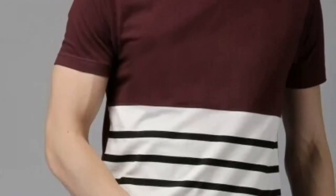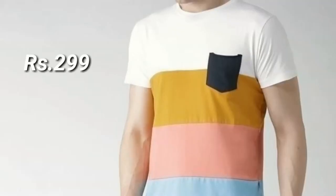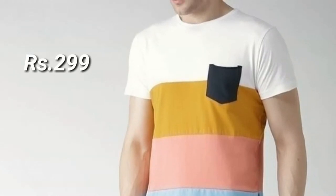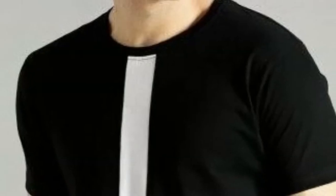First up, let's talk about the fabric. The 150 grams per square meter weight ensures a perfect balance — not too heavy, not too light. It's just right for any occasion. And with 100% cotton, you can bet on a soft, breathable feel that keeps you comfortable throughout the day.